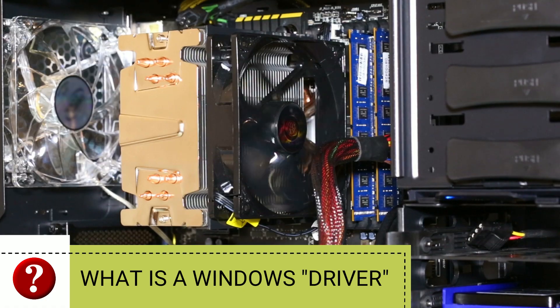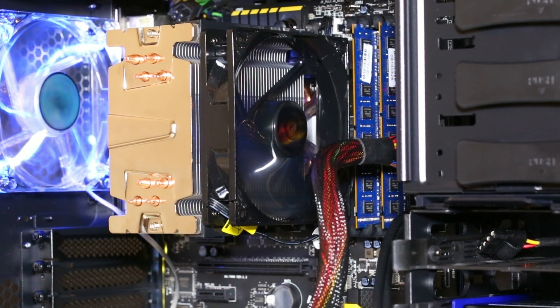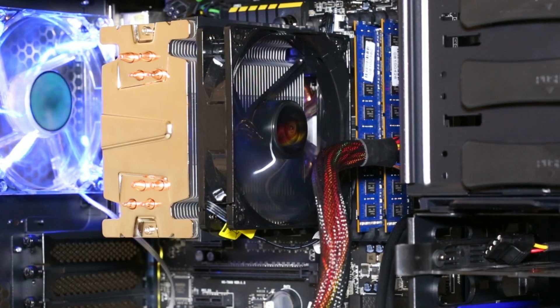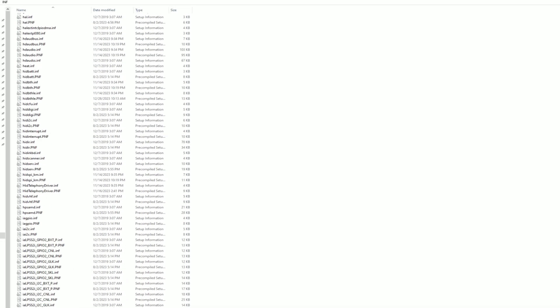So what is a driver? Well, every computer has a bunch of hardware — from your motherboard to your network adapter, your sound card, your wireless adapter — all of that stuff is just hardware. And that hardware needs to know how to operate properly. The software files on your computer that tell the hardware how to work are called drivers, and every Windows PC has them.